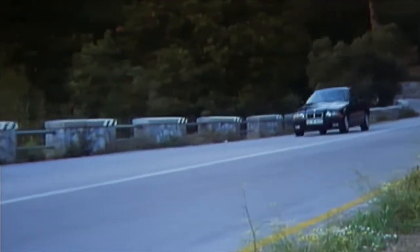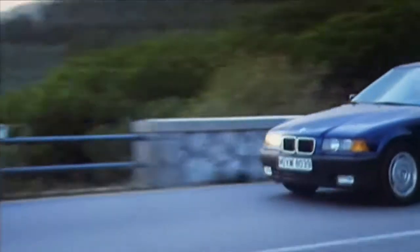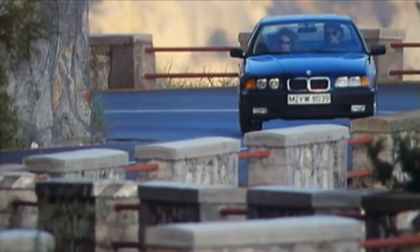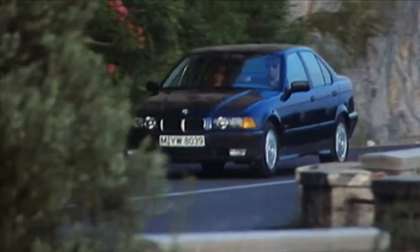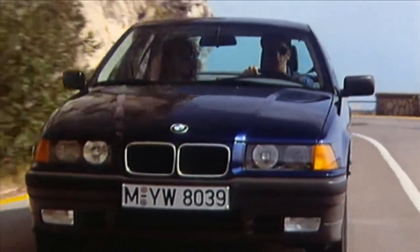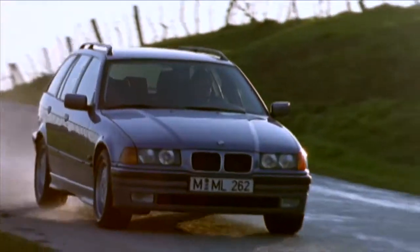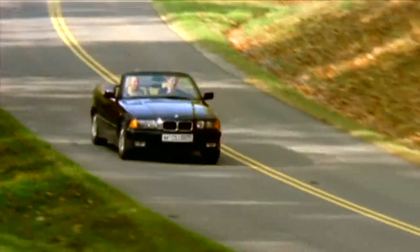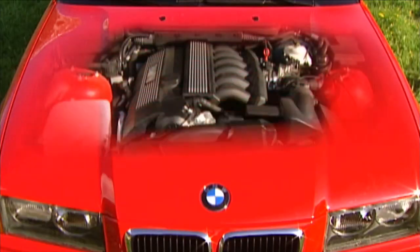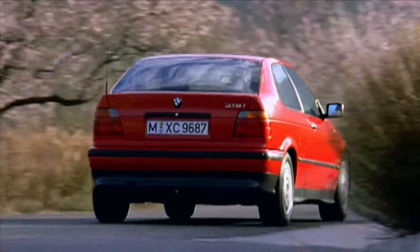A completely different silhouette and an even face were the dominating characteristics of the third generation. The double headlights were conjointly mounted behind a glass cover — typical characteristics of all new models: Sedan, Touring, Convertible, and Compact. Already at this time, BMW provided powerful motors and achieved ecological demands.